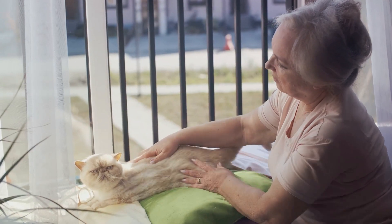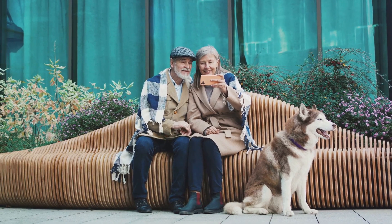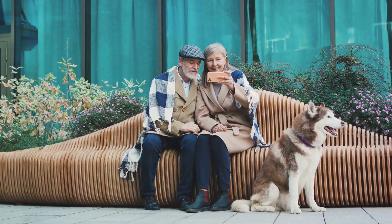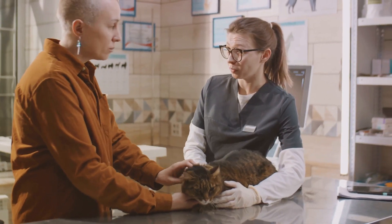The seventh step is about environmental modifications — this could mean making your home more accessible or comfortable for your pet. Next, consider your pet's mental stimulation. Even in their twilight years, pets need engagement and fun, which might mean adapting their play to their physical abilities. Ninth, there's the need for extra comfort measures, which could be anything from extra blankets to heated beds or simply more cuddle time.